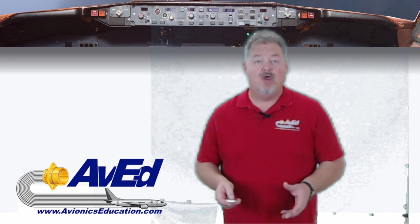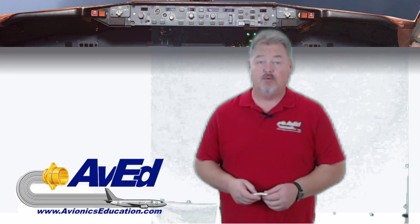In this installment of Avionics Education YouTube, we're going to talk about the most neglected instrument in the modern aircraft cockpit. Today we're going to cover the magnetic compass.